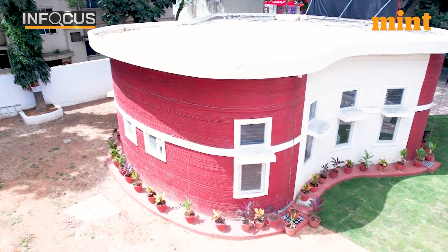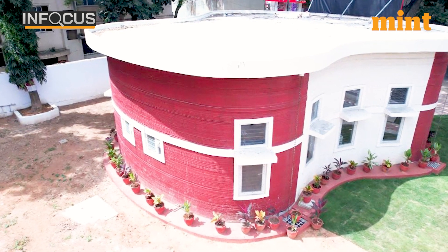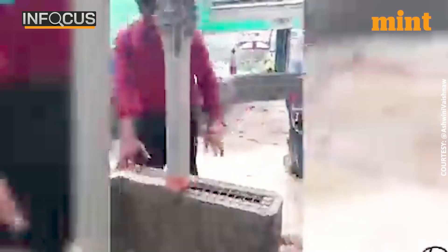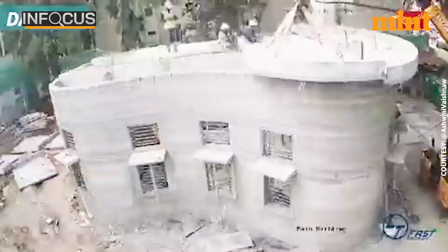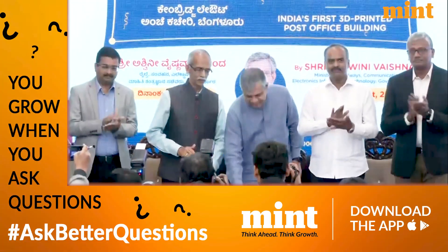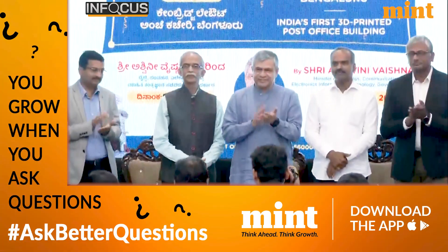These walls you see have been put in place by a 3D printer, and not by masons as you might have seen manually laying brick over brick. Almost magical, isn't it? Union Minister Ashwini Vaishnaw inaugurated India's first post office building built using a 3D printer.